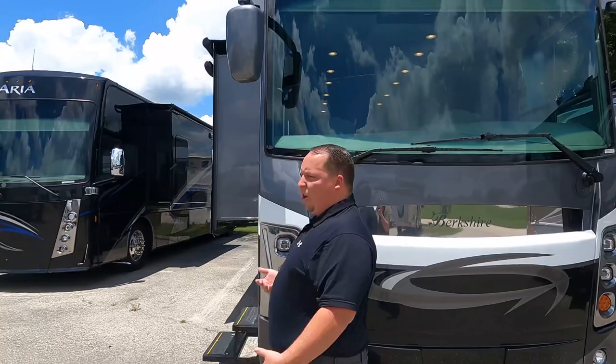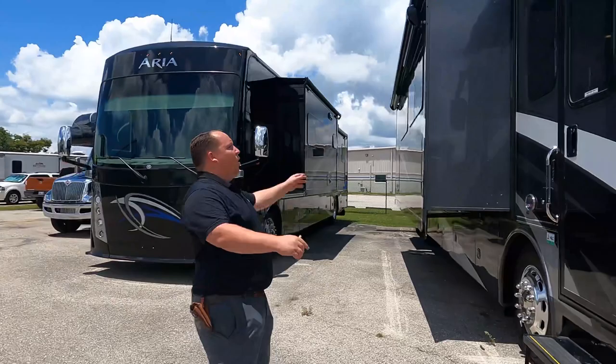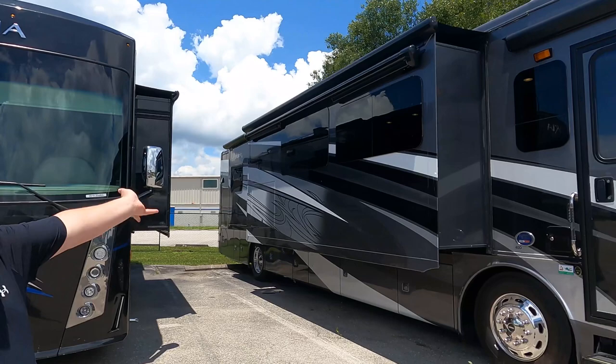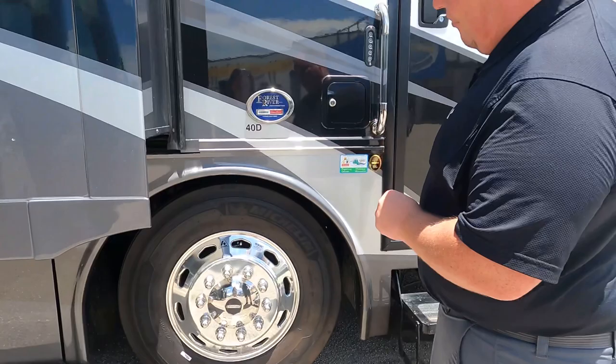Coming down the side here we do have a nice door awning and an armless awning with wind sensors. Look at the beautiful full body paint job — I love the swirls. Jen, do you see the ghost effect in the paint? Very cool. And look at these tires, Jen — they're Michelins, 275-80 R22.5 with shiny Alcoa rims.